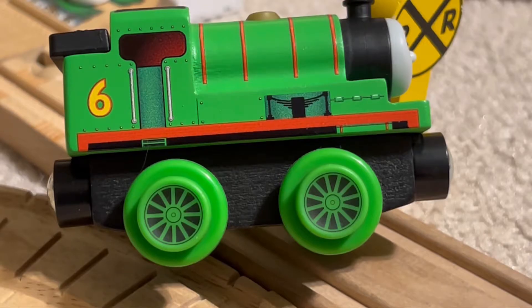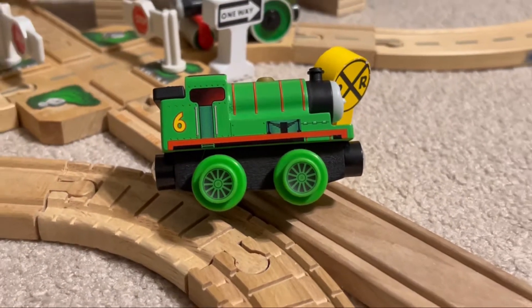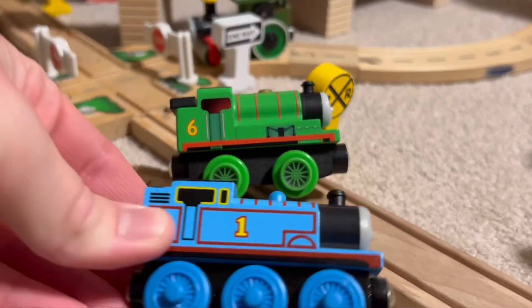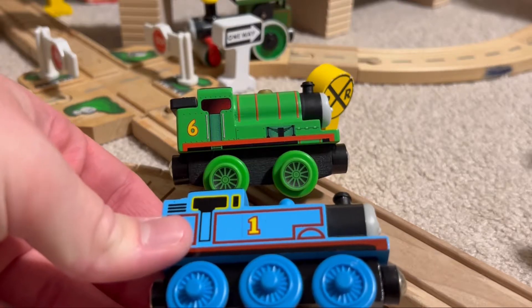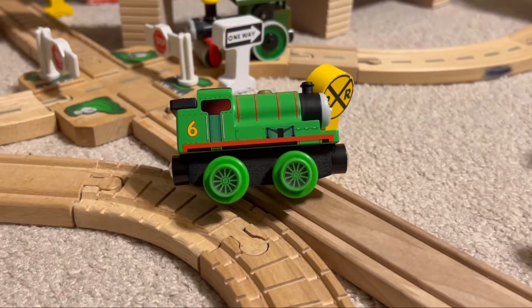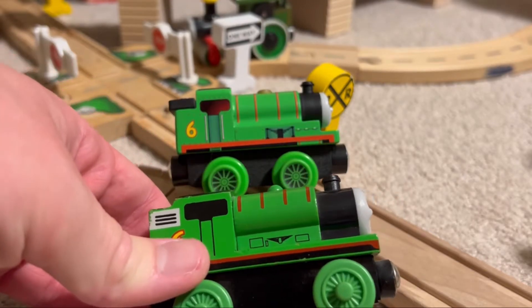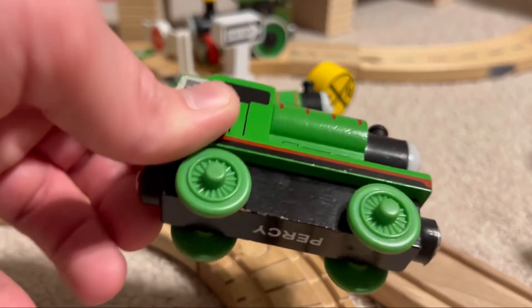One of the main reasons why I love this model of Percy — which I think is why everyone loves this model — is because it's finally the first accurate model of Percy that we actually have, fully accurate, proportion-wise. Here he is compared to Thomas, and as you can see Thomas is a little bit longer than Percy, which is how it is in the show and in the books. Here we have old style Percy — this is 2003 Percy — so about a 20-year difference. He's the same length as Thomas, and they just gave him the same chassis with the middle wheel missing.